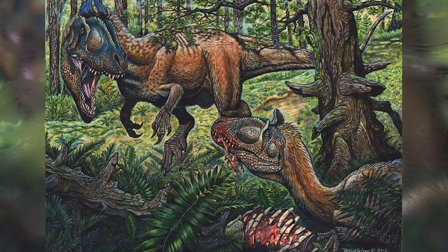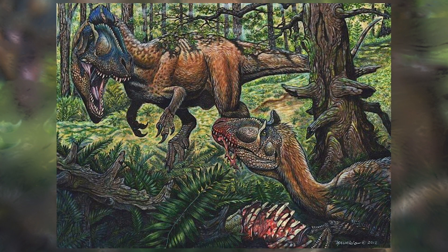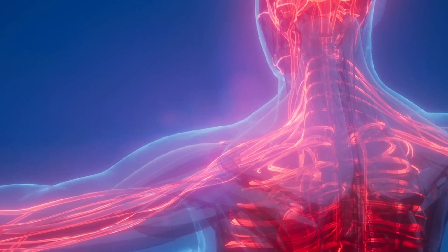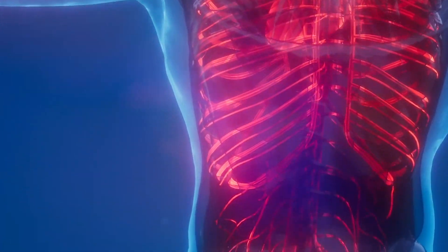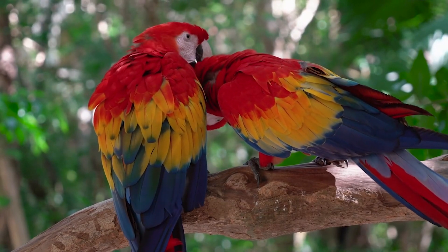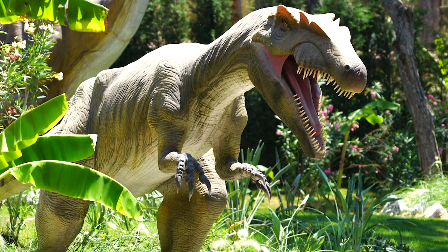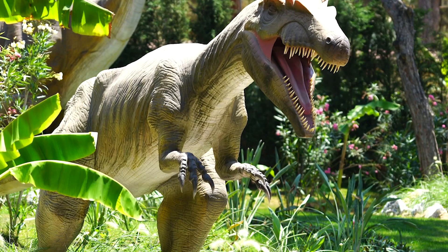Already, just by studying chicken tail biology, they are finding incredible things — one even related to humans. They may have just discovered the long sought-after trigger for a disease called ankylosing spondylitis, a devastating and common human back disease where back bones fuse together. They have also found things in birds that were previously thought to be lost in evolution. Luckily for us, there are people out there who are trying to make the dream of seeing a real dinosaur a reality.